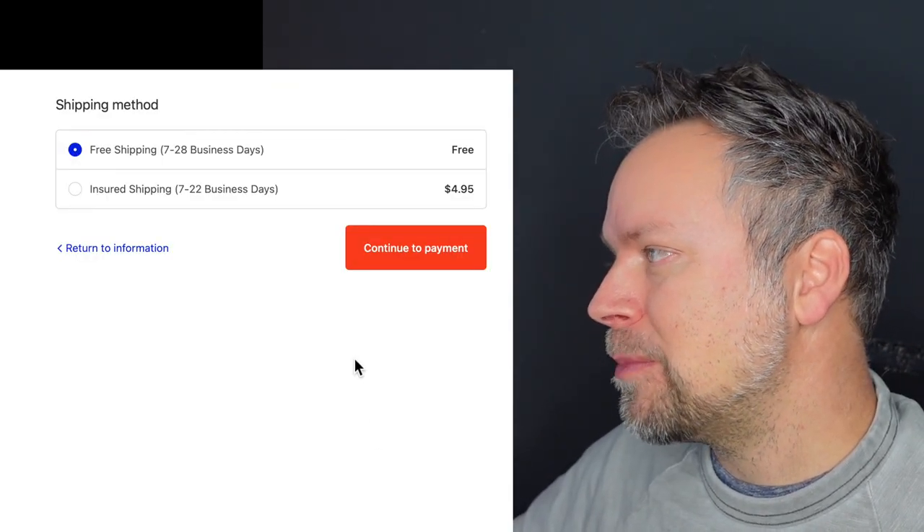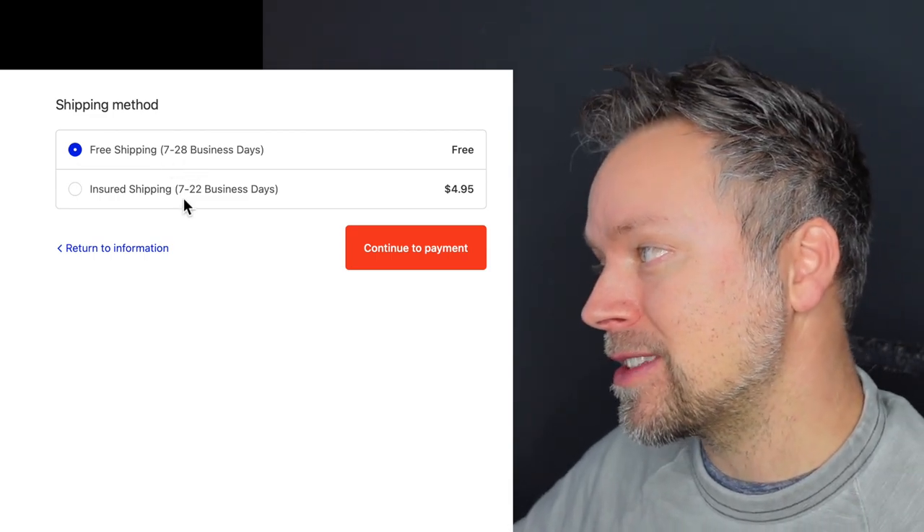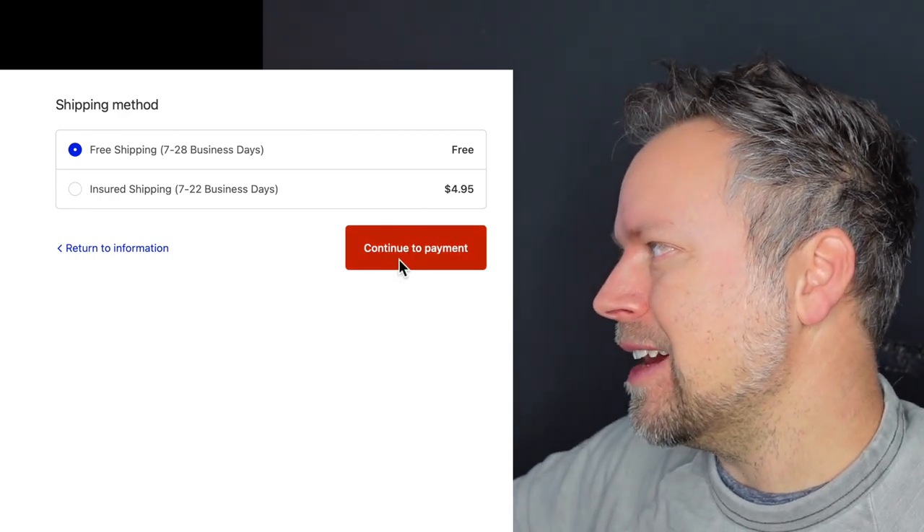They gave me two different shipping options: free shipping at 7 to 28 business days, and insured shipping at 7 to 22 business days for $4.95. I sent my order in and immediately got a confirmation email with an order number, and another offer to save 22% on another pair — which I didn't take. But I went back through the store and they were offering a fat-burning cream, which is of course ridiculous. I decided to order a tube of it for another video. The website is coolio.com, but the product came from China. What a surprise — that's never happened before from a Facebook ad.